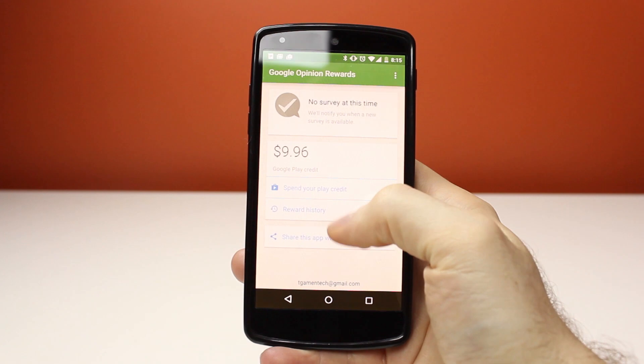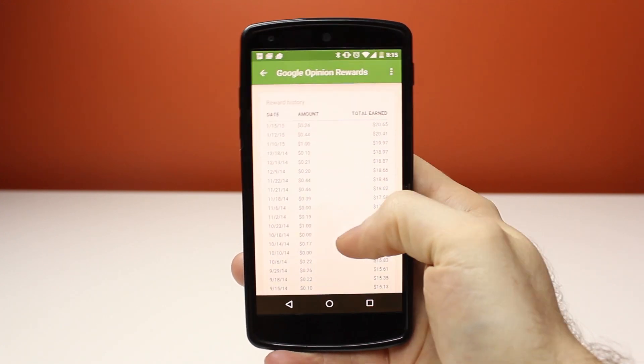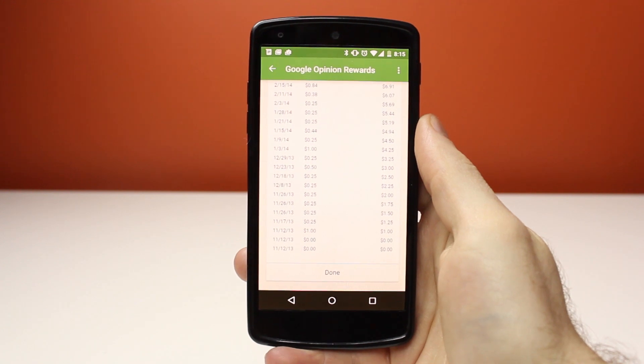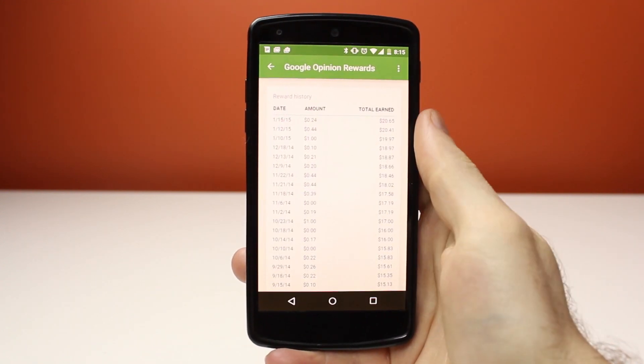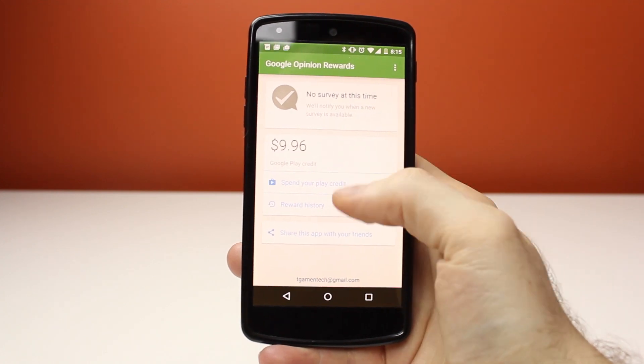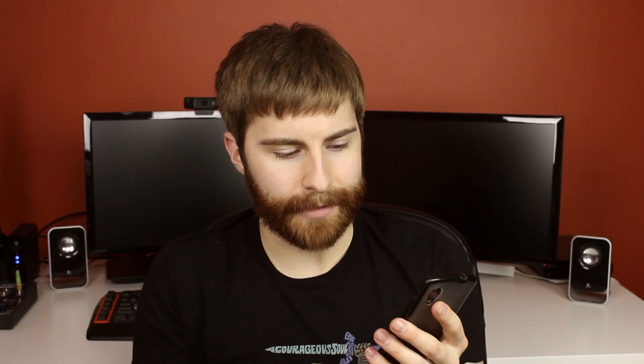It's not guaranteed that you're going to get a survey. Sometimes you answer surveys that don't pay you anything. Sometimes you answer surveys that pay you a dollar. I've answered surveys that paid me a dollar, and you can see your award history as I showed in the little clip. Mine started back in November of 2013, and it's attached to your Google account, not your phone.